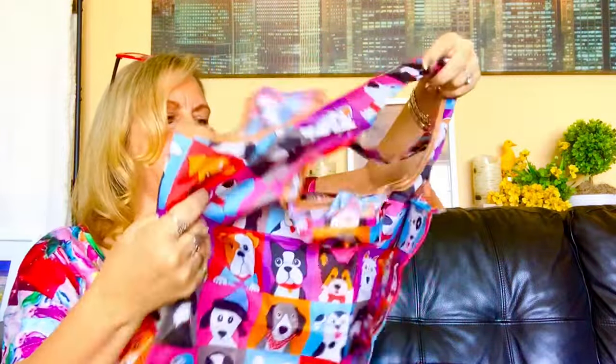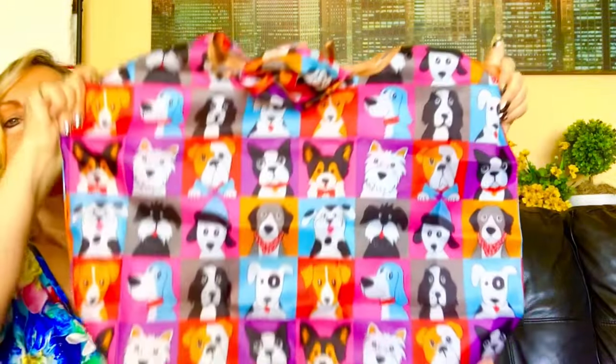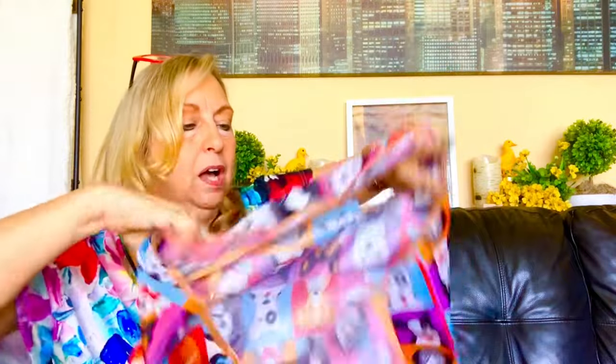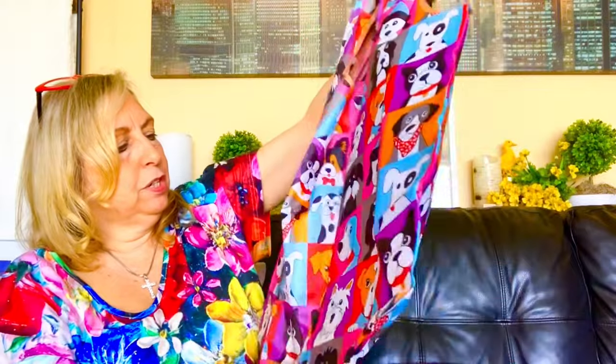Oh my gosh, this is so cute. Look at this — I need to take a thumbnail with this one. I love dogs, but I can't believe the size of this. It's not even open all the way. Look at this — full size of the camera. How cute. So this is the little pocket that it folds into when you're done with it. I'll be honest — I don't know if I'll be able to get it back into that, but I'll try. It has two handles and it is really large, and I love the dogs.